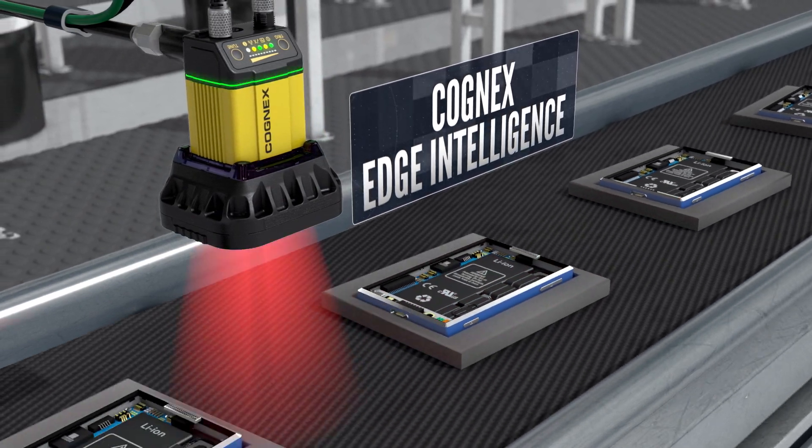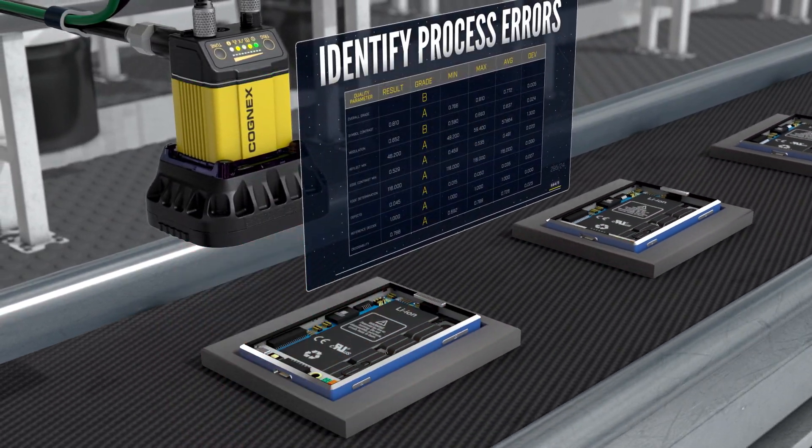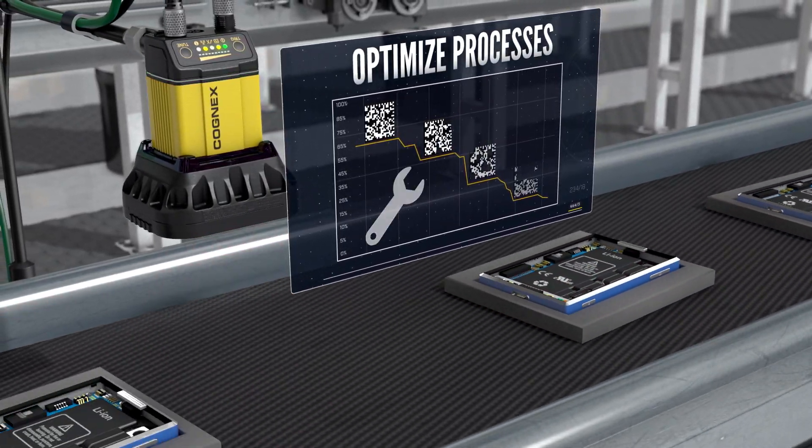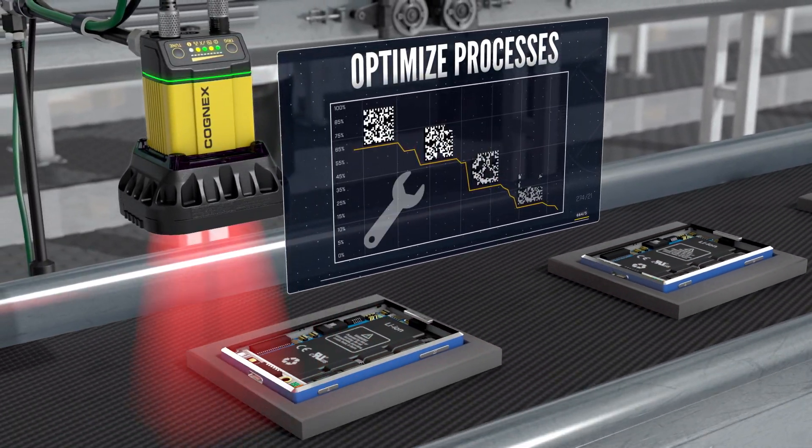Cognex Edge Intelligence uses network devices to help you identify root causes of errors, pinpoint areas for improvement, and optimize processes, increasing operational equipment effectiveness.